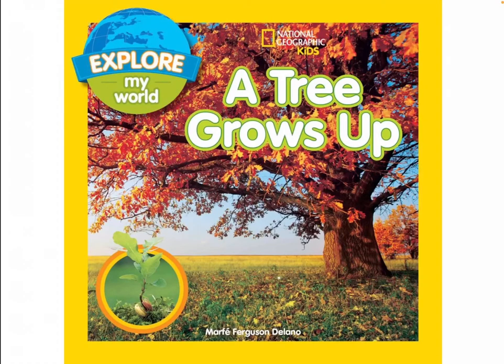National Geographic Kids. A Tree Grows Up by Murphy Ferguson Delano.